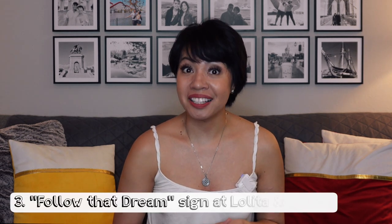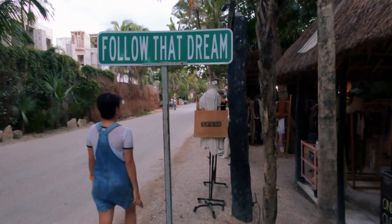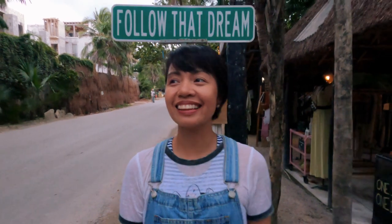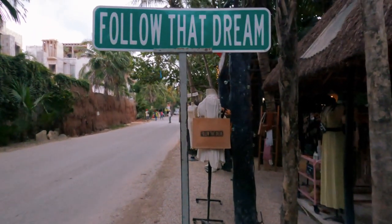Another Instagram-worthy spot is the Follow That Dream sign. When in Tulum, you have to get a picture with this sign, which can be found at Lolita and Lolita Boutique. I was actually about to buy something from the store when a woman approached us to say we couldn't park on the street, so we had to leave — all the more reason to come back to Tulum and stop by Lolita Boutique again!